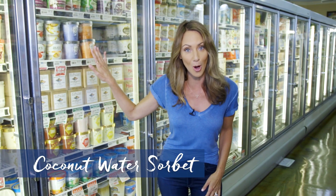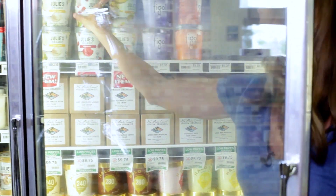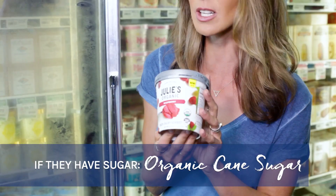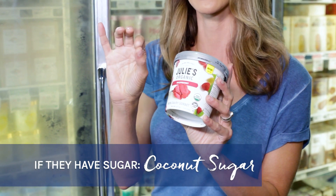They make coconut water sorbet now. If you are going to get a sweet treat, you want to look for naturally sweetened options. If they have sugar, at least look for organic cane sugar. Or a lot of times you'll be able to find coconut sugar or palm sugar sweetened ice cream and sorbets in your health food store.